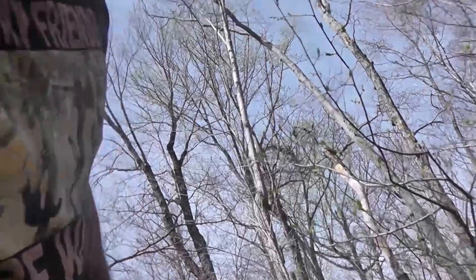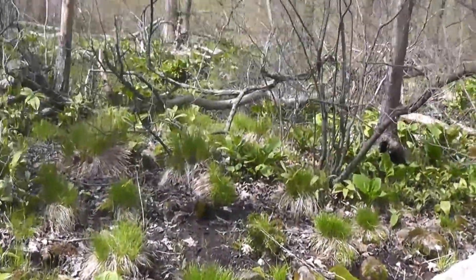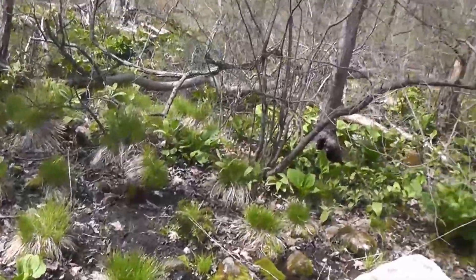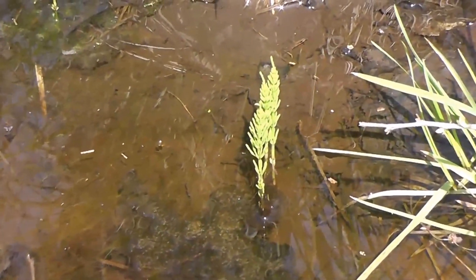Let me show you what we're walking through. Pretty mucky, so I'm just kind of stepping over these hummocks and making my way through. There are some little bits of horsetail coming up.